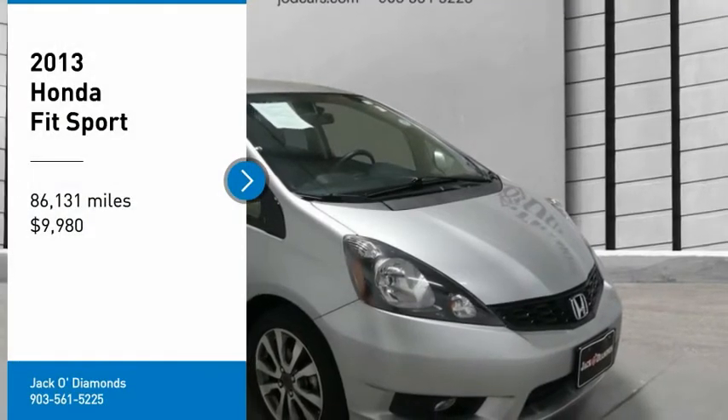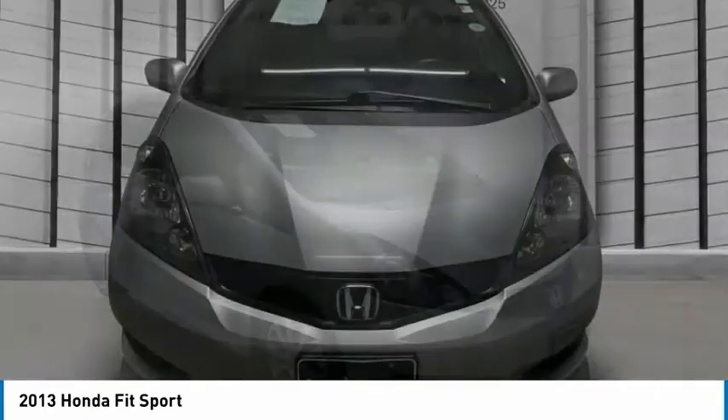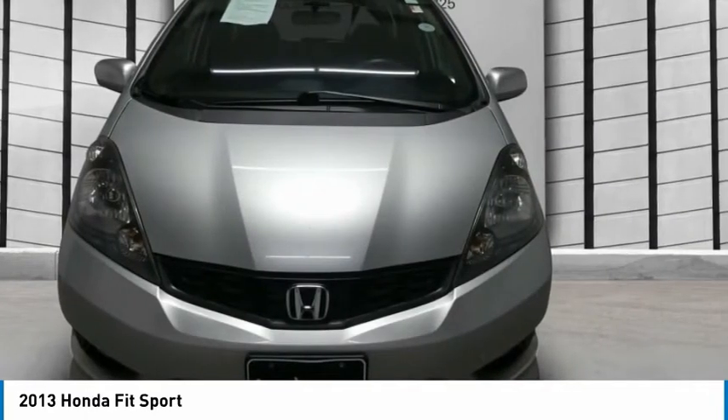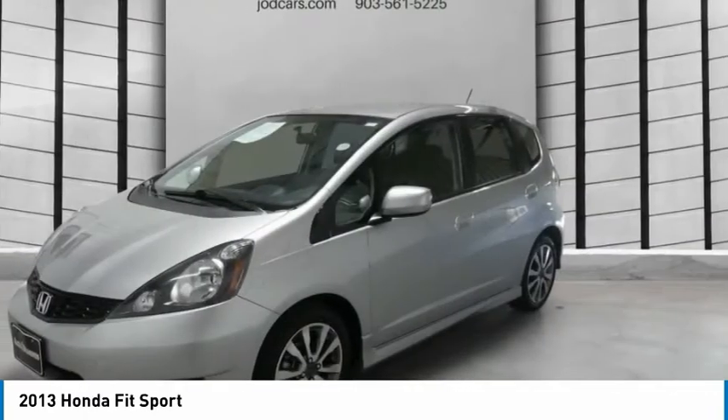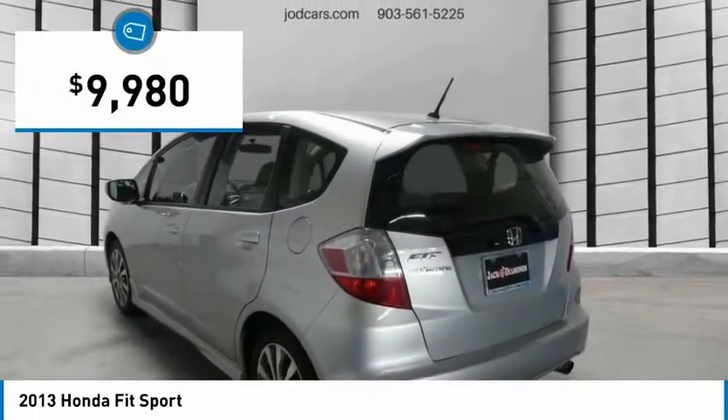Looking for the right vehicle? Check out the 2013 FIT. The FIT was engineered to be useful, efficient, and reliable. But its most important attribute is its innate charm and coolness, and is priced below $10,000.